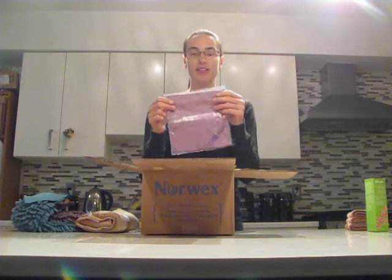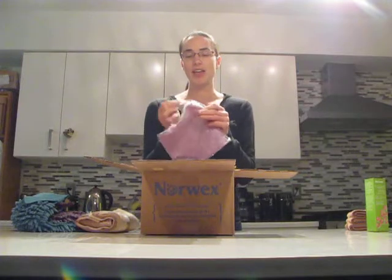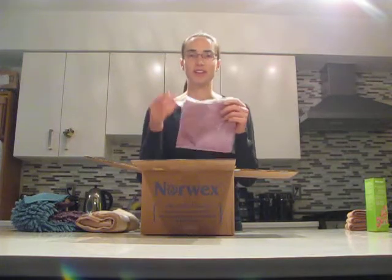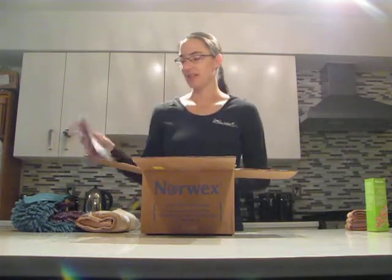These are the makeup removal claws. They're antibacterial microfiber. The claws are super soft — they feel like suede. They come in three colors: green, purple, and blue in this pack, and I believe there's also a different trio of colors you can get as well. They remove makeup easily with just water. You don't need any soap or cleanser on your cloth, and even mascara and eye shadow — stuff I usually have to scrub off — this cloth just wipes them off no problem. Super easy to clean your face. I love them.